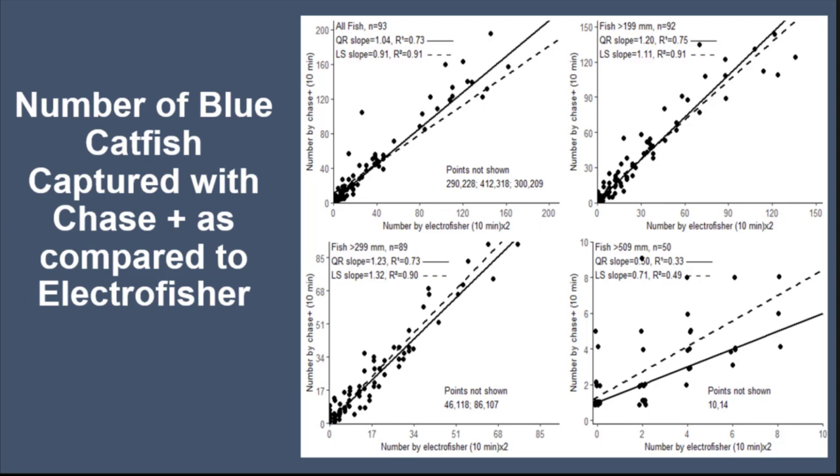Now, looking at number of fish captured with an electrofisher compared to a chase boat — electrofishers on the x-axis, chase boats on the y-axis — if the slope equals one, there's no difference between the two. Anything greater than one means more influence from the chase boat for ten minutes; less than one means more toward the electrofisher. For all fish sizes we see a slope greater than one, indicating the chase boat helps catch more fish across all size classes. Similar story for 199 mm and stock size, but for quality size fish, the electrofisher was actually catching more quality size fish than the combined chase boat.